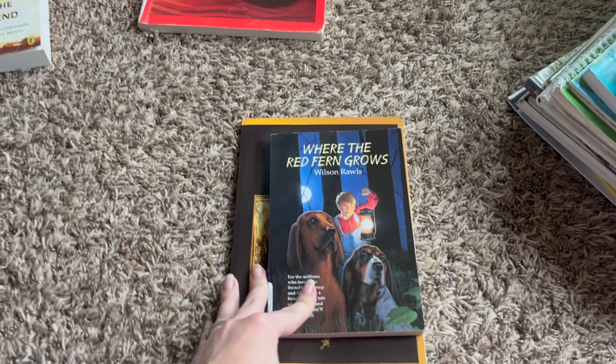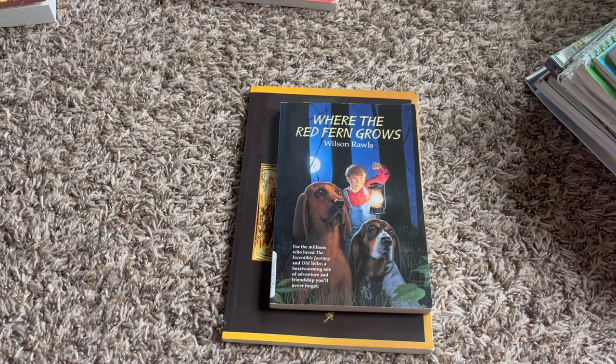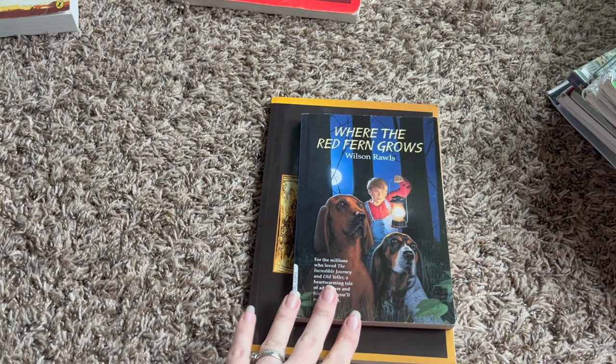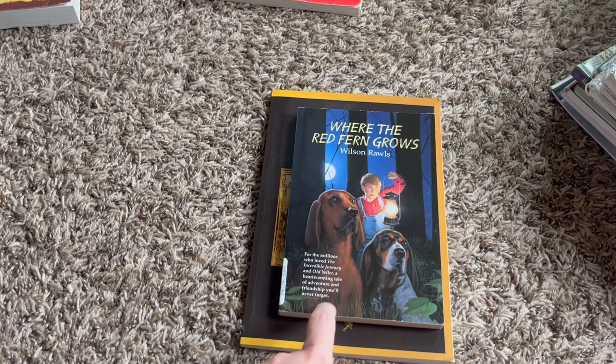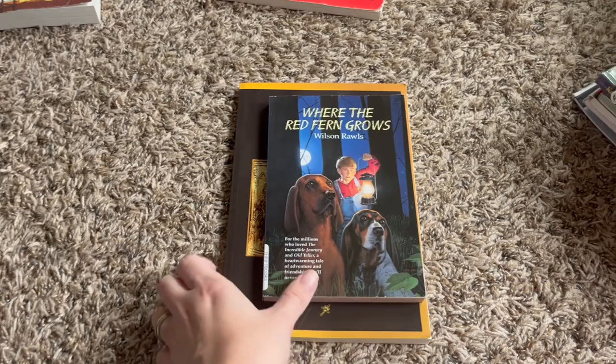He's currently finishing up Hatchet — he really loves stories like that. So if you have any recommendations for great literature along those lines of Hatchet or even Where the Red Fern Grows — I told him this one's going to break his heart, it was one of the very first chapter books I ever read — let me know down in the comments so I can get those scheduled for term two and term three.